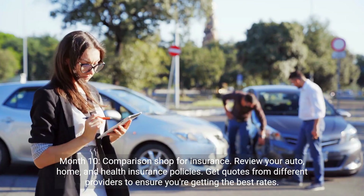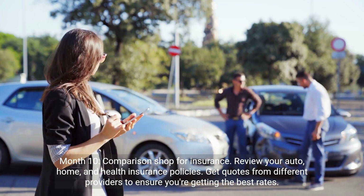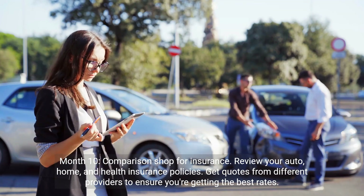Month 10: comparison shop for insurance. Review your auto, home, and health insurance policies. Get quotes from different providers to ensure you're getting the best rates.